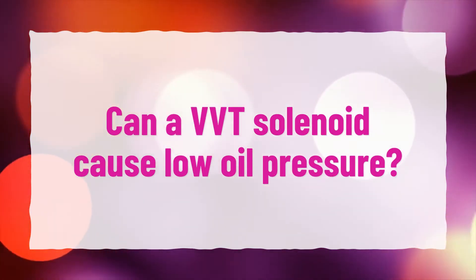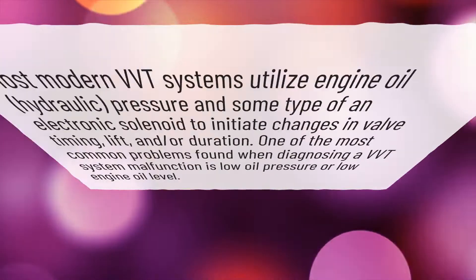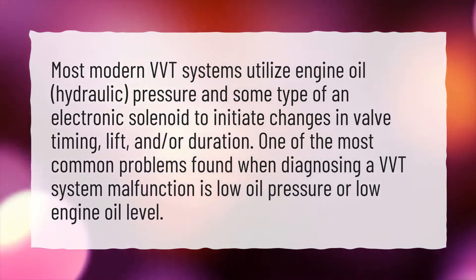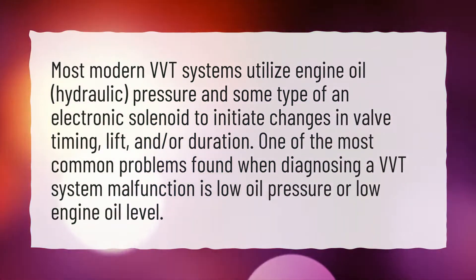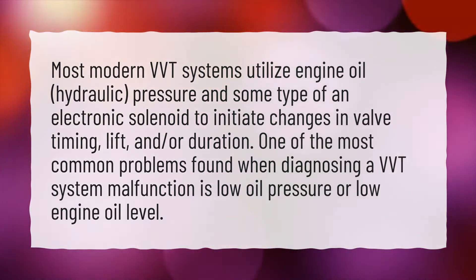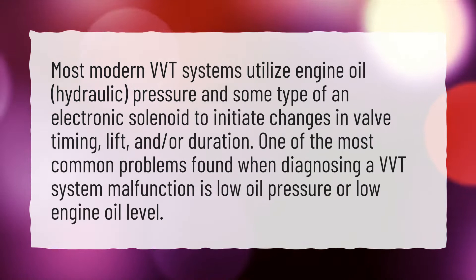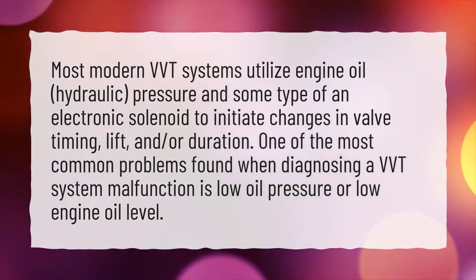Can a VVT solenoid cause low oil pressure? Most modern VVT systems utilize engine oil hydraulic pressure and some type of an electronic solenoid to initiate changes in valve timing, lift, and or duration. One of the most common problems found when diagnosing a VVT system malfunction is low oil pressure or low engine oil level.